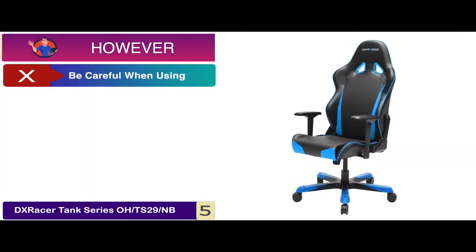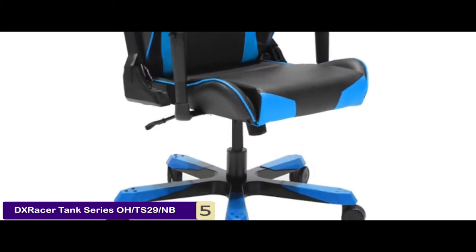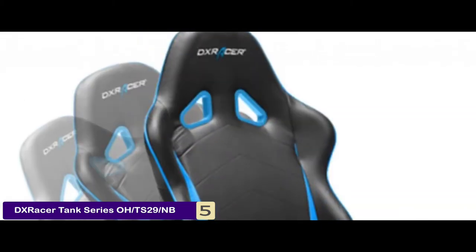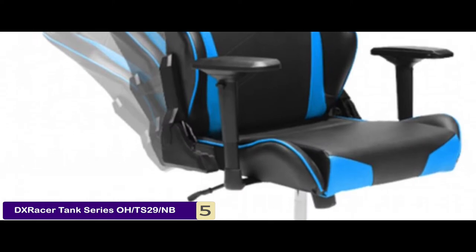It's designed along the lines of patent race car designs. However, you have to be careful when using. Bottom line is, it has a heavy duty tilt mechanism, a strong aluminum base, PU cover and PU casters, and you sit on this chair and you can play games for a couple of hours without hurting your back, neck, and legs.